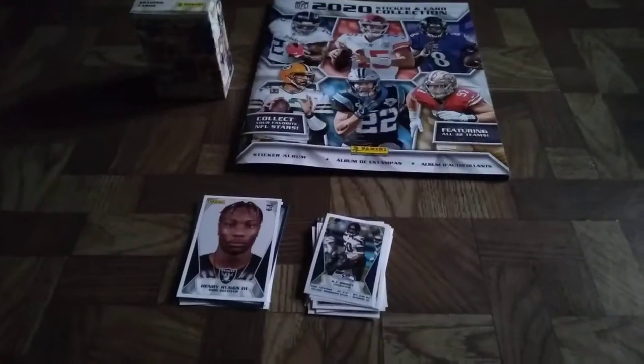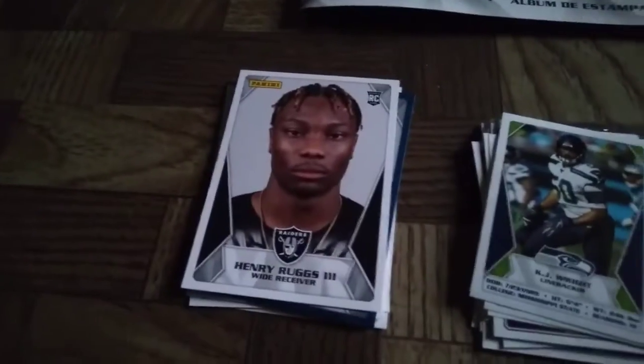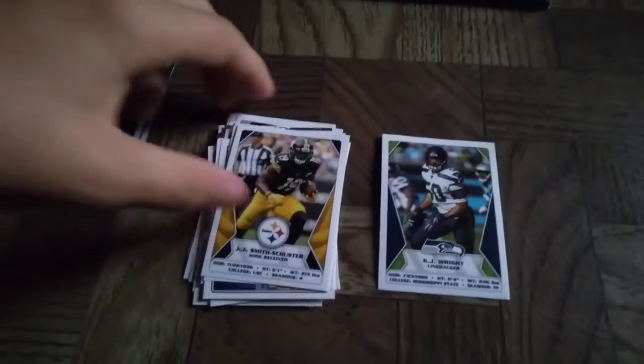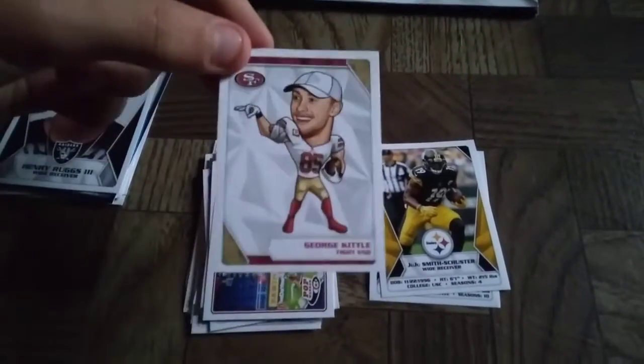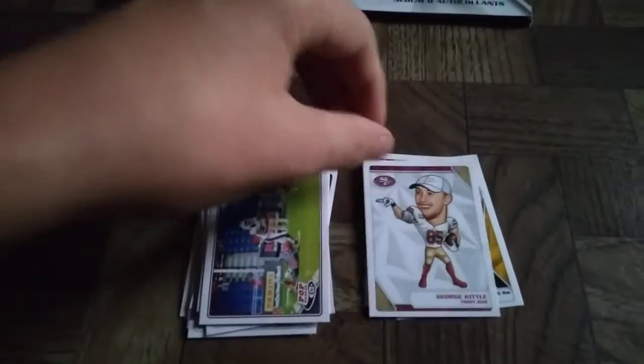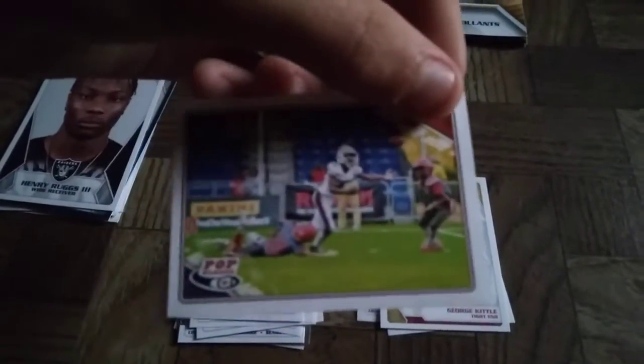Here's what all of them were — 25 stickers and five cards. The stickers are: KJ, JuJu Smith-Schuster, George Kittle, and a Pop Warner sticker.